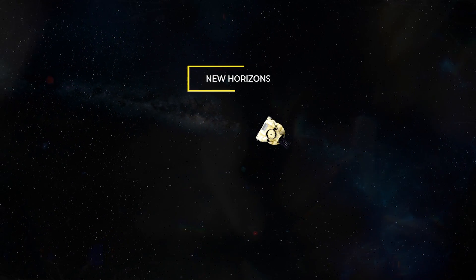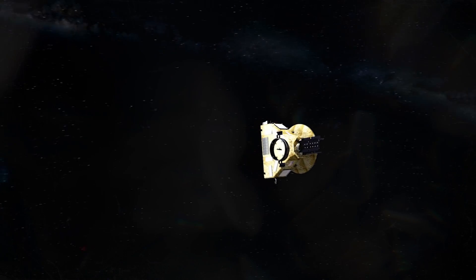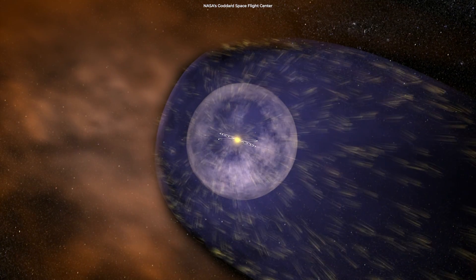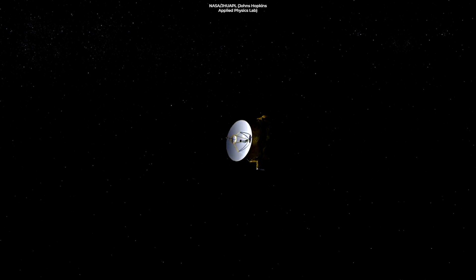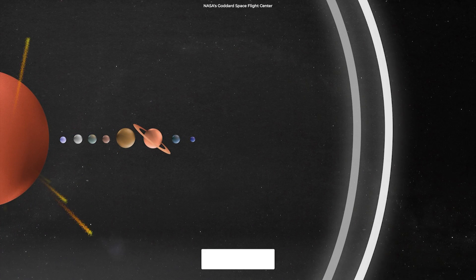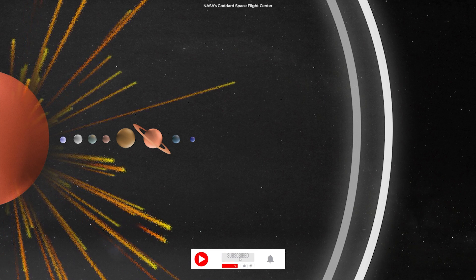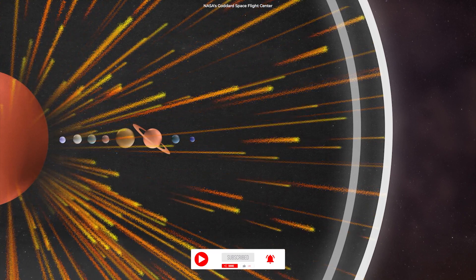NASA's New Horizons spacecraft has helped scientists investigate a strange event near the frontier of the solar system, where particles from the sun interact with interstellar space. The New Horizons mission obtained a tantalizing glimpse of a long-sought structure in the outer solar system, way out past Pluto, in the asteroid-filled Kuiper Belt.